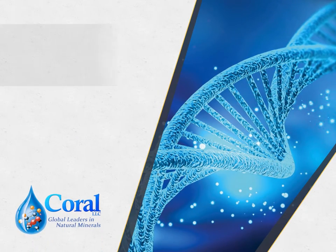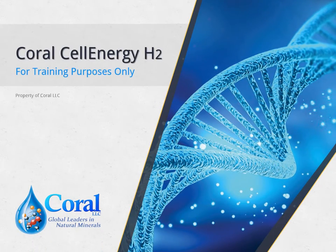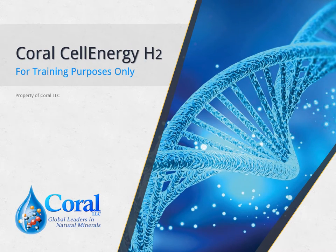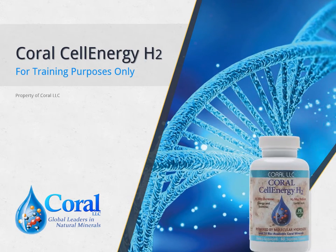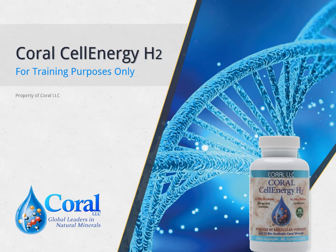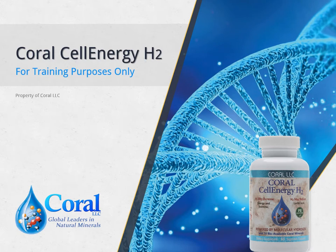Welcome to Coral LLC. In the next few minutes, you will know all about molecular hydrogen, oxidative stress, and our product, Coral Cell Energy H2. Sit back, relax, and learn how it can be beneficial to your health.